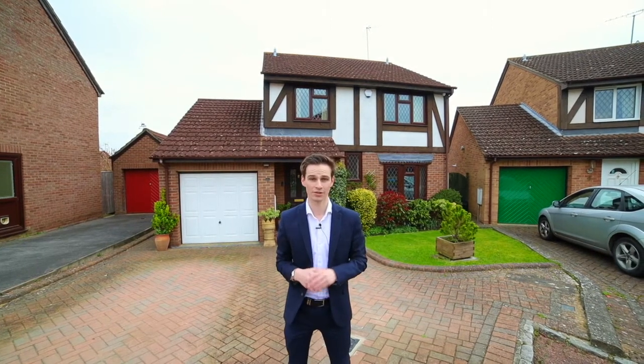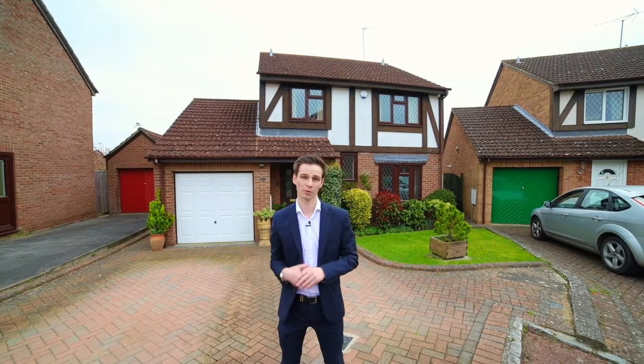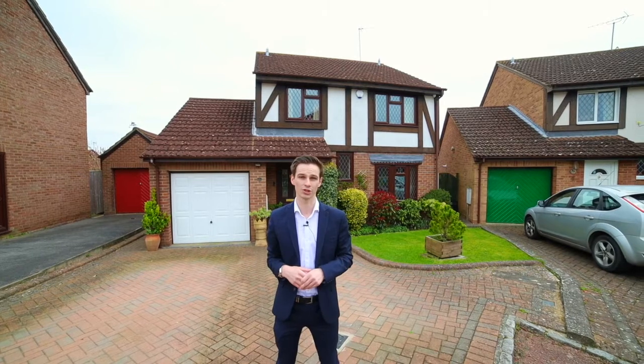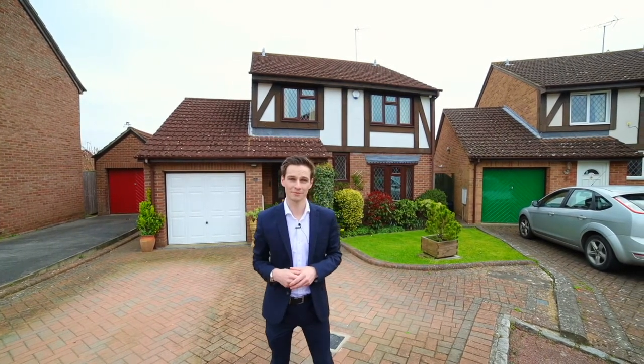These properties do not come up that often, so we're not expecting this one to hang around. If you're interested or would like more information or an early viewing, the number is 01189 351212, or email us at early@parkersproperties.co.uk. Thanks for watching.